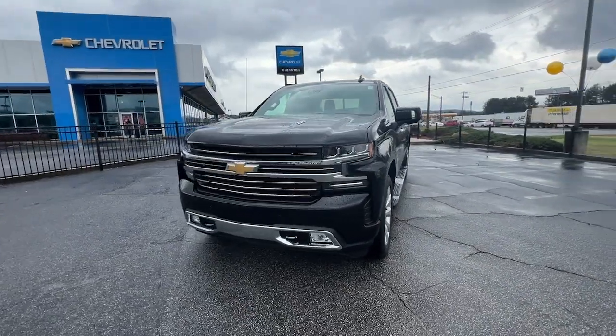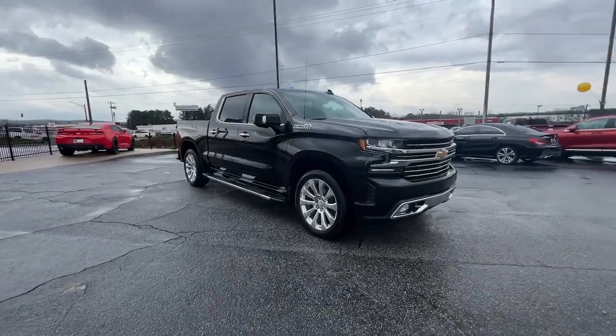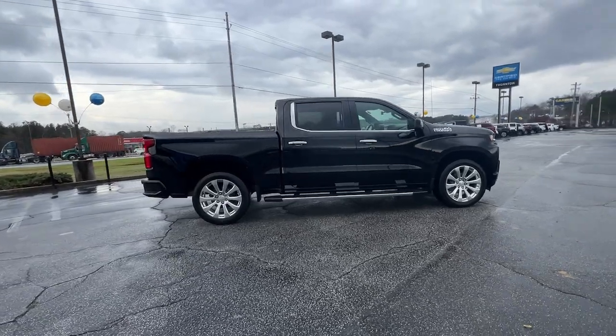Looking for your dream car? It could be the 2020 Chevrolet Silverado 1500. This vehicle is an outstanding buy with fewer than 60,000 miles on the odometer.